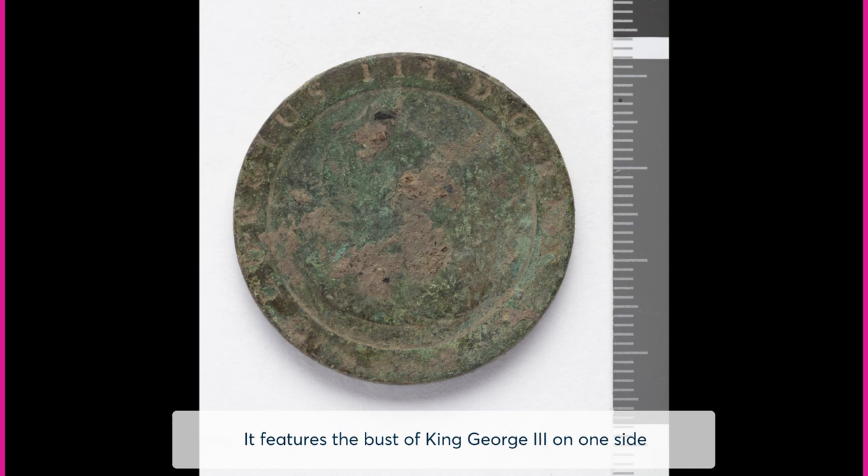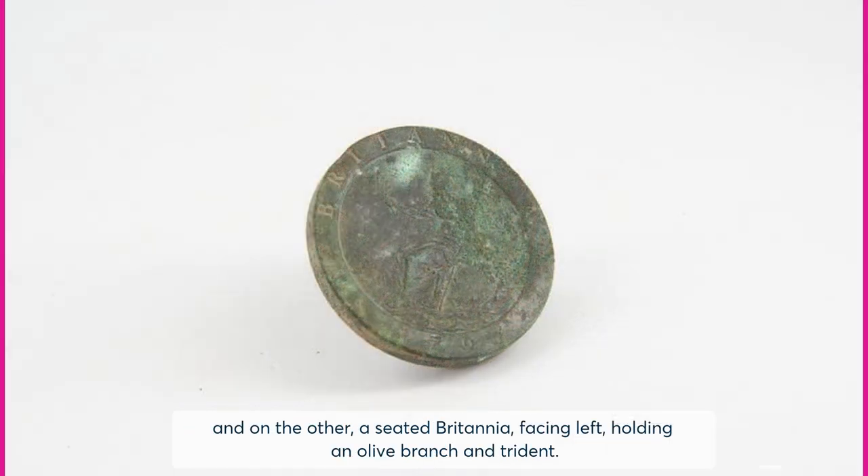It features the bust of King George III on one side, and on the other a seated Britannia facing left, holding an olive branch and trident.